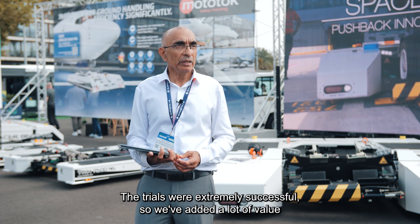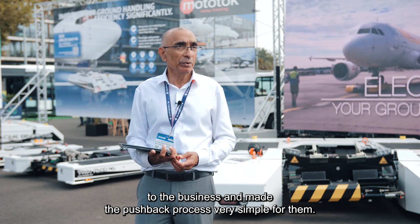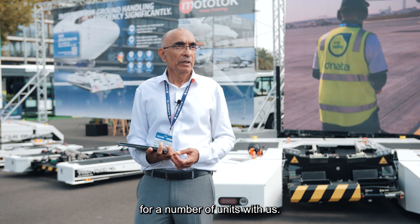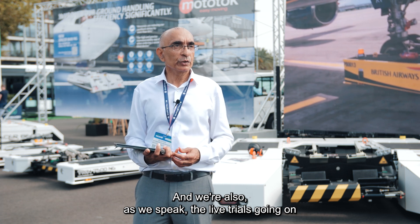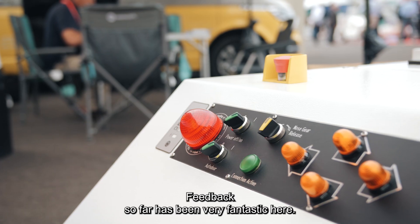The trials were extremely successful. We've added a lot of value and made the pushback process really simple for them. As a result of this trial, they've placed an order for a number of units. And as we speak, there are live trials going on with American Airlines in Charlotte, North Carolina — feedback so far has been really fantastic.